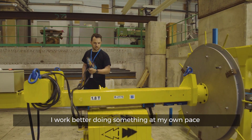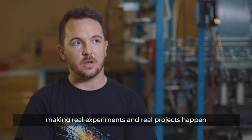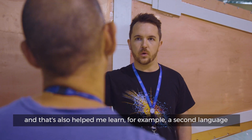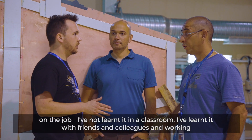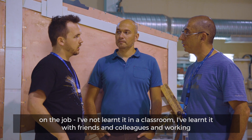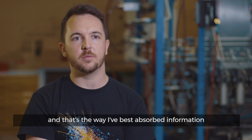I work better doing something at my own pace, making real experiments and real projects happen. And that's also helped me learn, for example, a second language on the job — I've not learned it in a classroom. I've learned it with friends and colleagues and working. And that's the way I've best absorbed information.